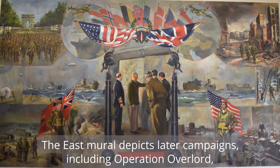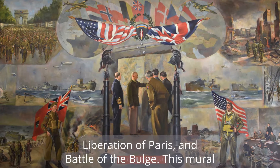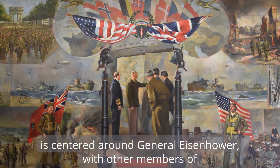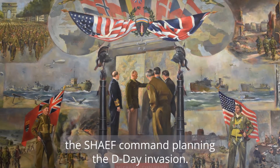The east mural depicts later campaigns including Operation Overlord, Liberation of Paris, and Battle of the Bulge. This mural is centered around General Eisenhower with other members of the SHAEF Command planning the D-Day invasion.